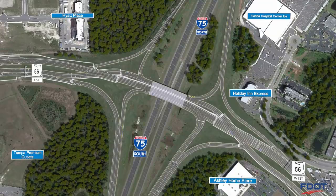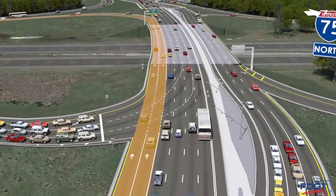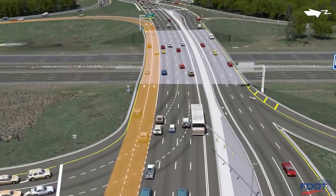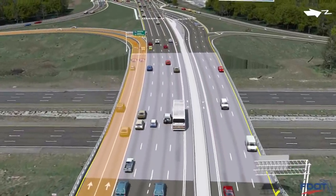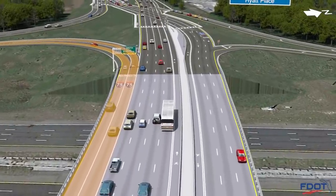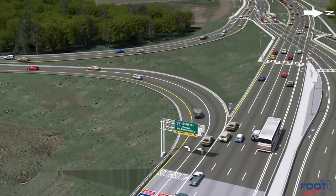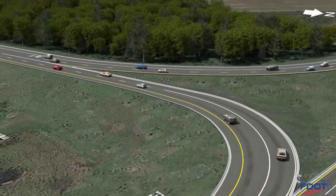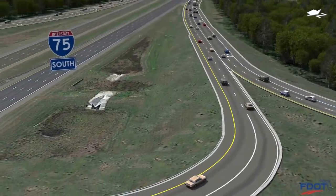This view shows the traffic flow for another very busy movement, westbound State Road 56 to southbound I-75. Changes for westbound traffic include two additional travel lanes that start west of Willow Oak Drive. Once through the eastern DDI crossover, two left turn lanes will have a free flow movement onto the southbound I-75 entrance ramp. These improvements will increase traffic flow for westbound State Road 56 and the southbound I-75 entrance ramp.